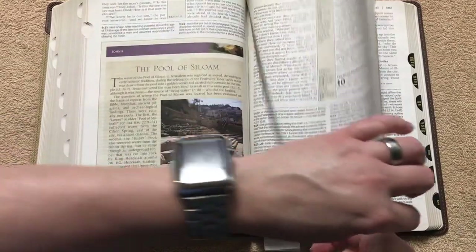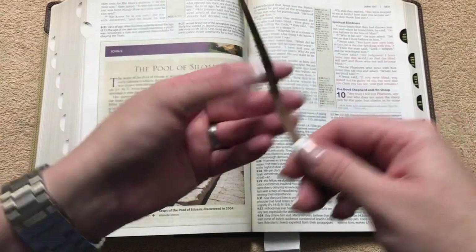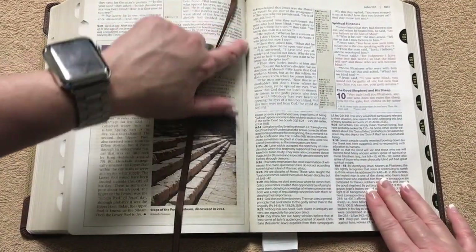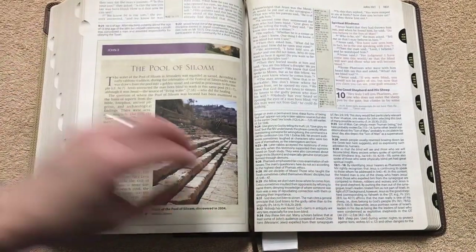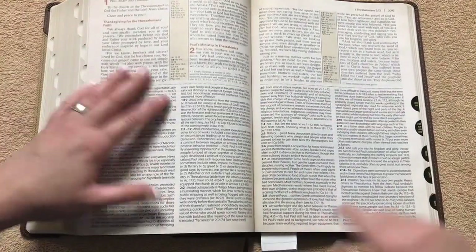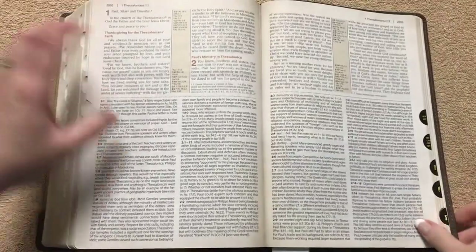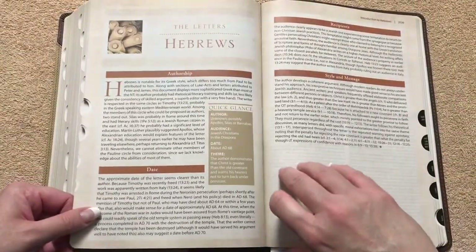We've got just the one ribbon — it's a thinner, single satin ribbon. You can see more stitching confirming the nice sewn binding. I really like the print size in this; it's just nice to read from. In the later sections we can see the different colors used for different parts of the Bible — here it's kind of a burnt orange type of color.